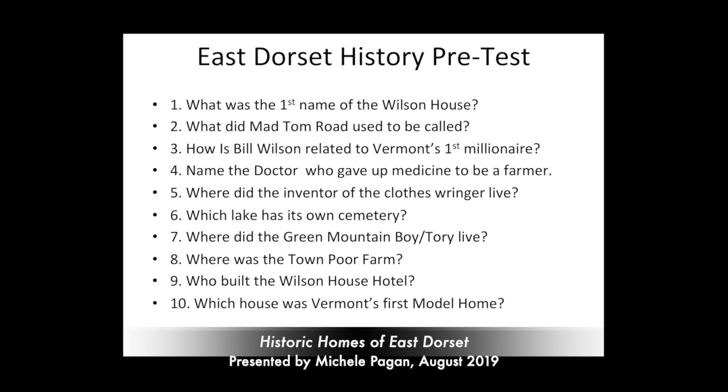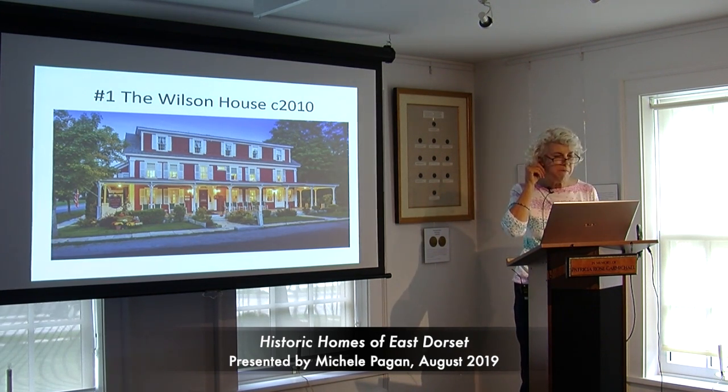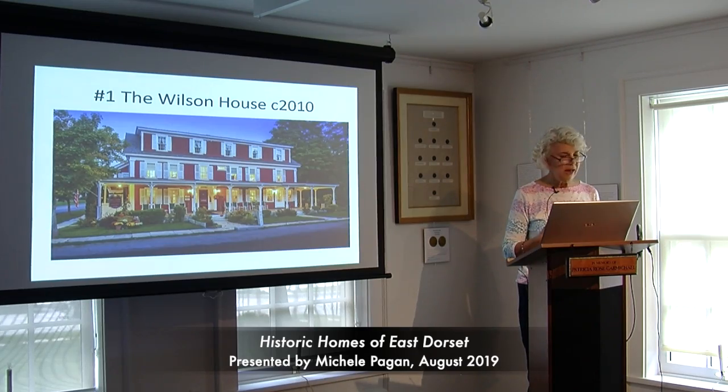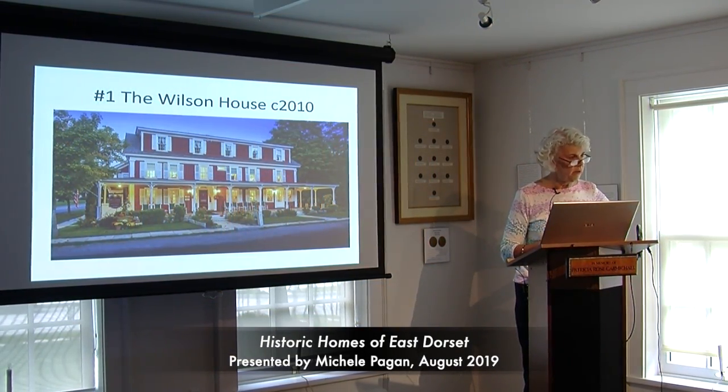Stop number one is right here on the map — labeled 'hotel.' This is the Wilson House Hotel, and this picture is from 2010, but it was built in 1852 by a man named Ira Cochran. The Cochran family really owned East Dorset in the 19th century. He was a child who moved over from the Peru/Londonderry area with his family. His brother John was a lawyer, and Ira was the businessman — involved in lumber and marble. He became very wealthy and was also instrumental in bringing the railroad to town, knowing how to buy and sell property to the railroad.